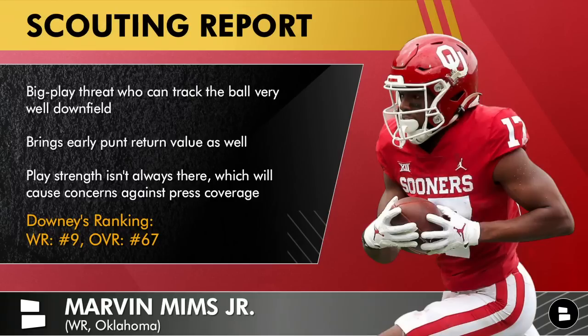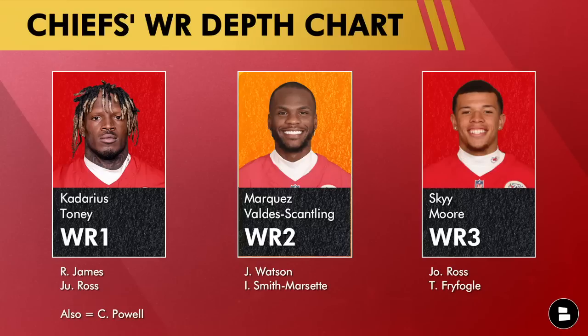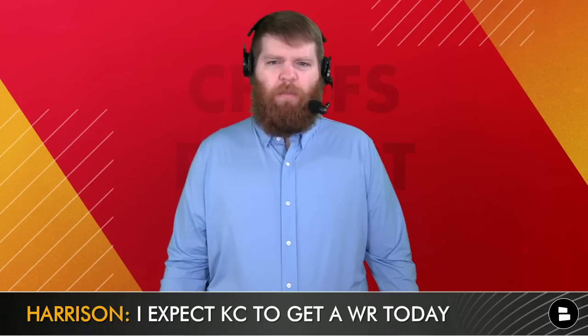If the Chiefs don't want to put Kadarius Toney back there as a returner, or want to mix and match, Mims could do that. His play strength lacks at times — always a question against press corners in the NFL — but the speed is there and you can schematically work around that. Dane Brugler says: 'Mims must prove himself versus press and expand his route running, but his field-stretching speed and finishing skills will add an explosive element as a rotational rookie receiver and punt returner.' That's exactly the role — not a number one, but a big play rotation piece.